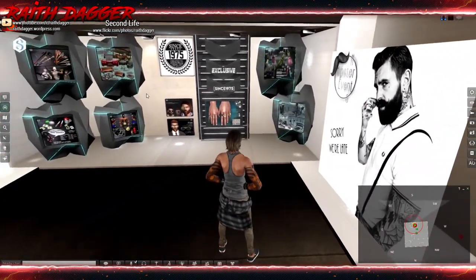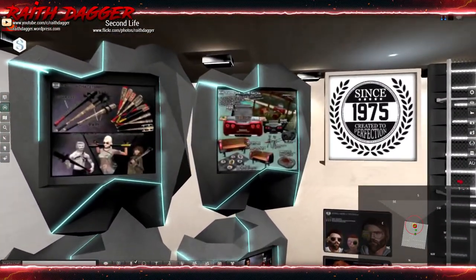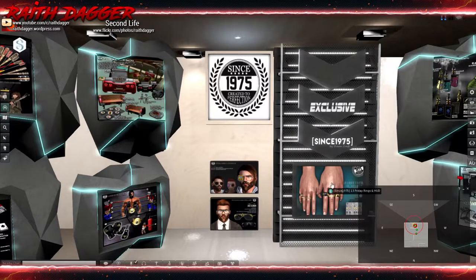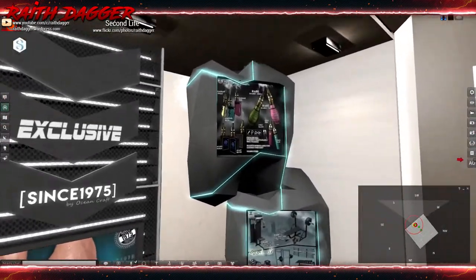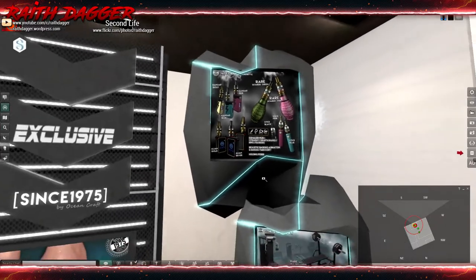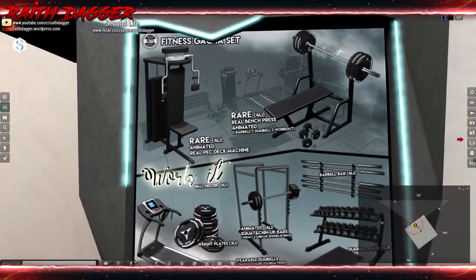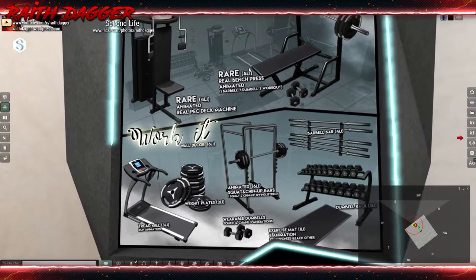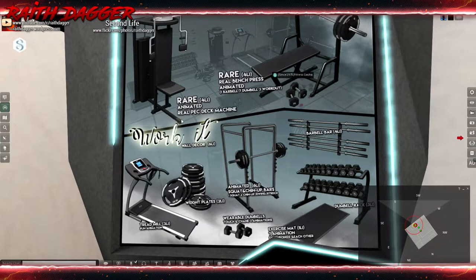Sorry We're Late has a lot of stuff — since 1975 branding. They've got some vape gachas, gym or workout stuff. Land impact details: bench or deck machine is four, animated squat and chin-up bars are six, barbells are four, dumbbell rack is three, exercise mat is one with seven animations, wearable dumbbells are three animations, white plates are two, and treadmill is three with a run animation.